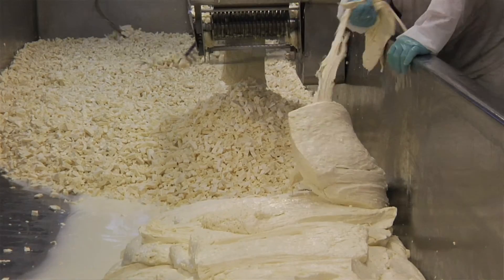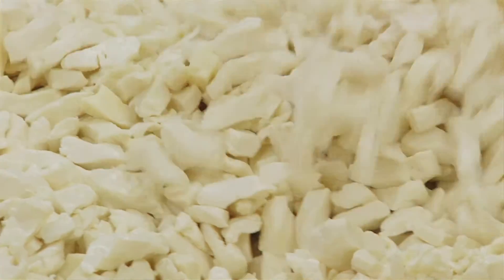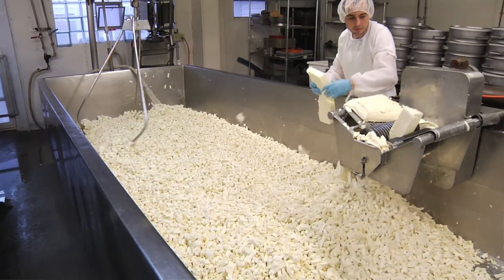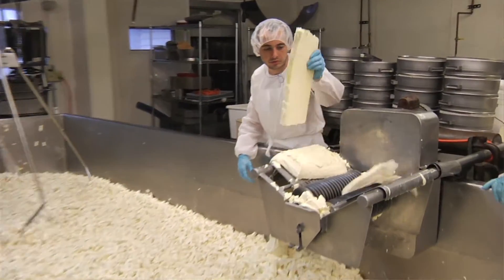What makes a cheese curd squeak? It's the freshness of the cheese — it's still got the rubbery texture yet. That'll give it its squeak. It's going to lose that after about six, seven days.